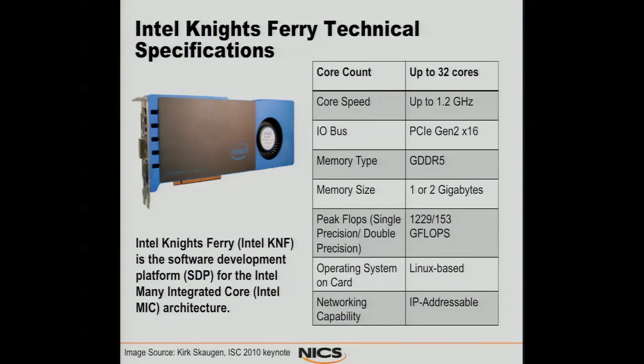The first development platform we got was the Knights Ferry. It was intended predominantly to let us develop software and the software environment around the MIC architecture. The performance that you see is not at all indicative of what you should expect out of the Knights Corner when deployed as a commercial product. The particular card we had had 32 cores running up to 1.2 GHz. The I/O bus is PCIe Gen 2 x16 with GDDR5, 2 gigabytes of memory, and peak performance in single precision was 1.2 teraflops. The cool thing is, this is all Linux-based and it's IP addressable.